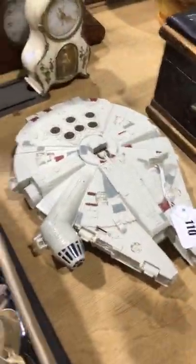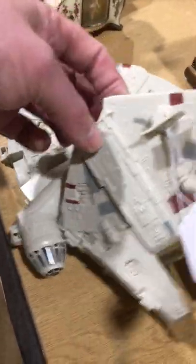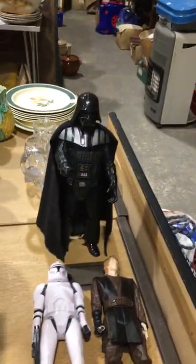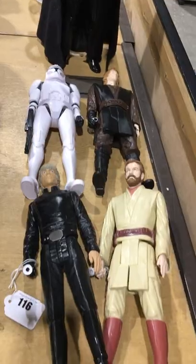Not your Star Wars — there's the folding Millennium Falcon, and Darth Vader and a few other figures as well.